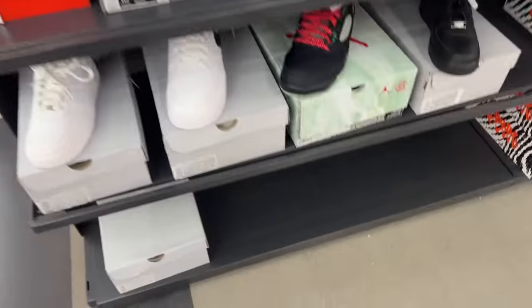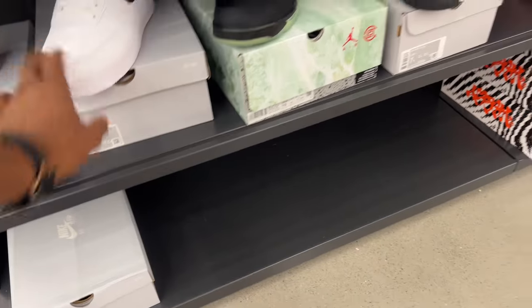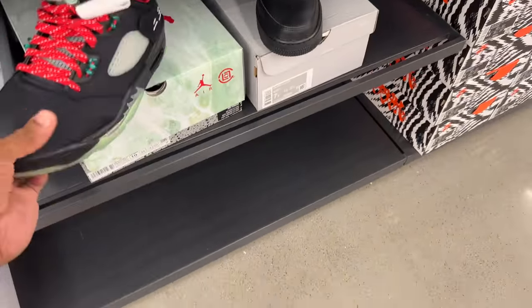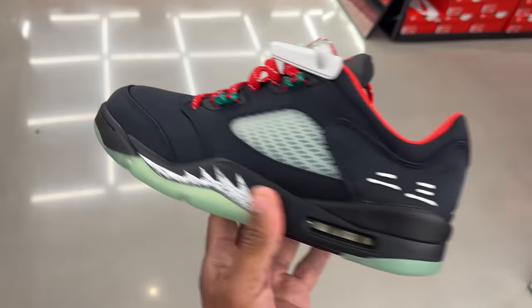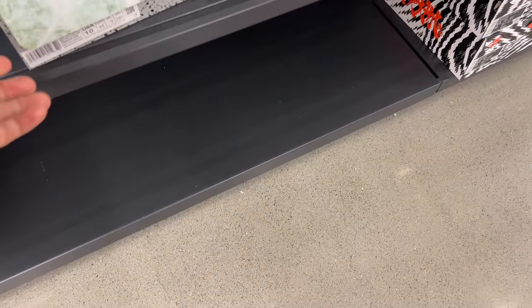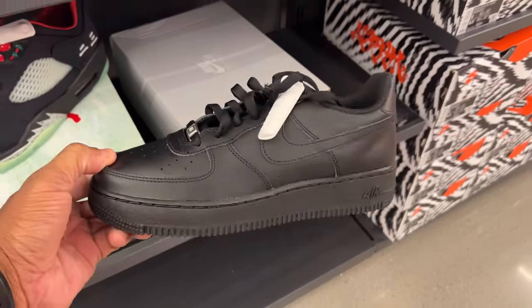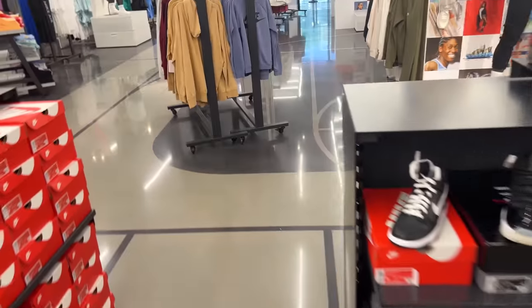Then you got these Dunks black and white — been here for a while. Below that, Air Force One low, six and a half. You got these — I forget what these are called, I know they're fives, the lows. No name on them. And you got the all black joints.